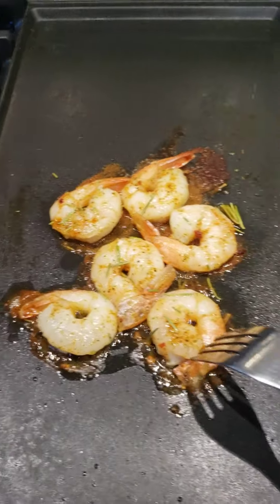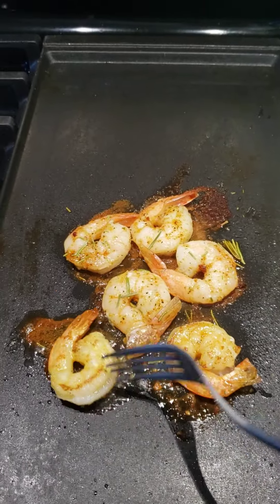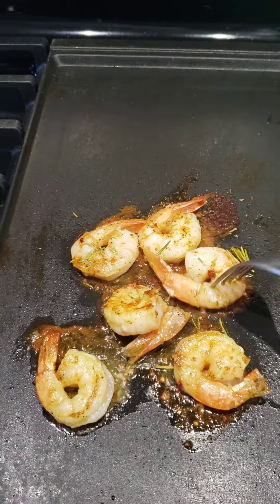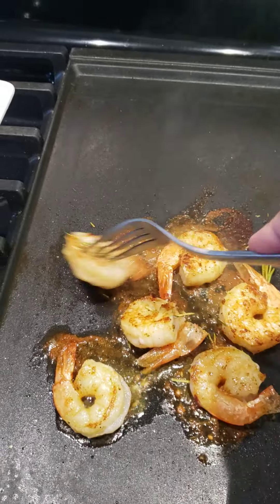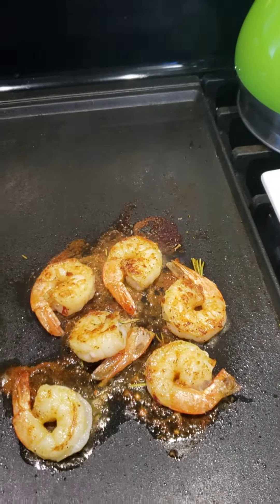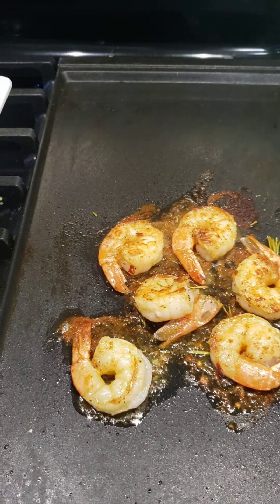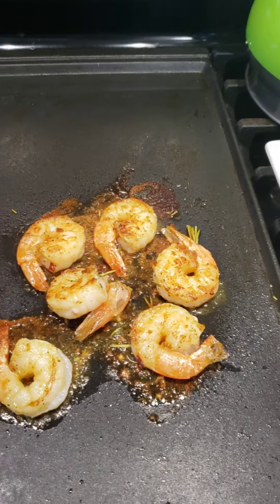It's time for me to turn my shrimp over. That looks really good. As usual, I'm coming to you prepared in the process and pretty much ready to go. I'm going to turn the stove off because my shrimp are basically done. They're translucent. I don't want them to be rubbery whatsoever.